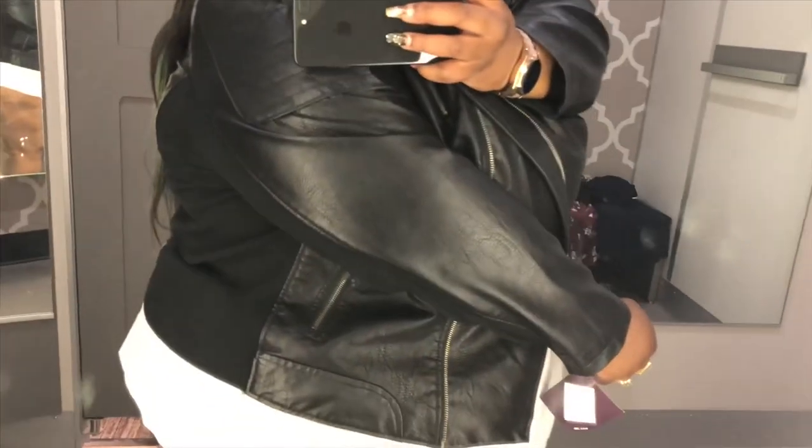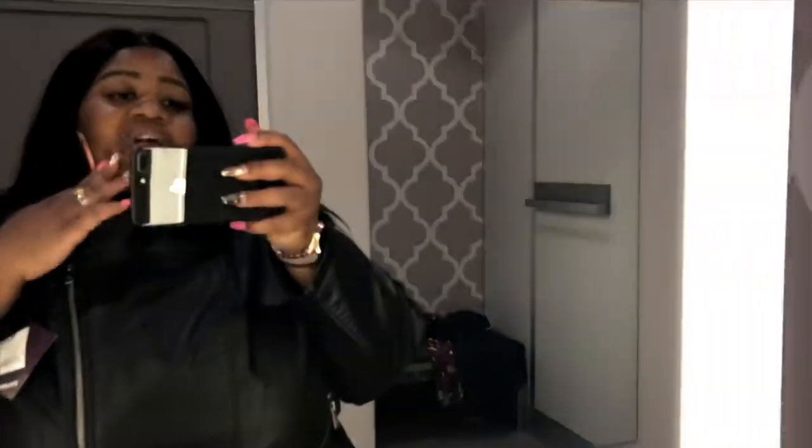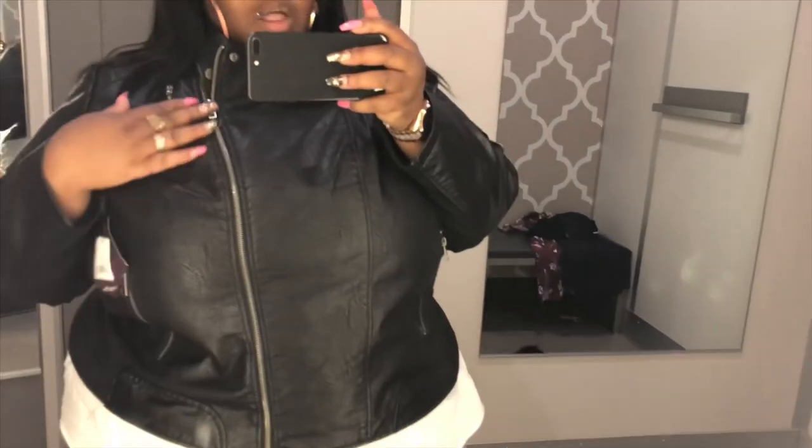My last item is this leather — well, pleather jacket, which I got in the size 4. It's $44.99 and it is real cute. I love the fact that it has this elastic right there in the back — you guys see that? I want you to see the details right there. This is not too bad for $44.99, and I can also zip it up. I have leather jackets from Torrid that I've bought before.